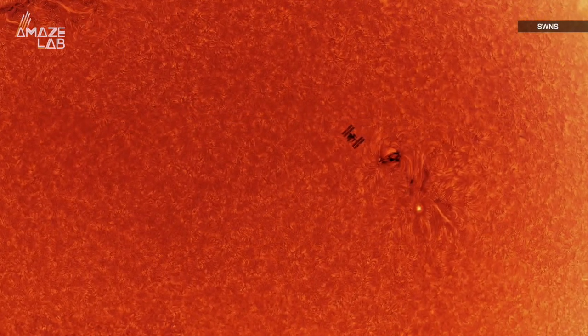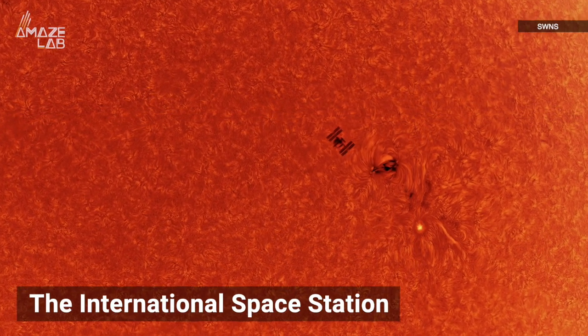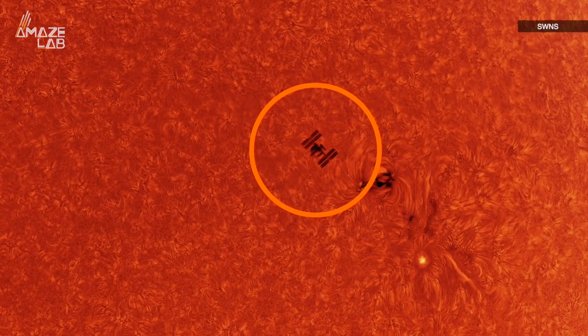That's because McCarthy wasn't simply taking a picture of the sun, but rather capturing the moment the International Space Station passes right in front of it. This right here is the ISS, passing in front of the sun in a — quote — "blink and you'll miss it" razor thin moment.